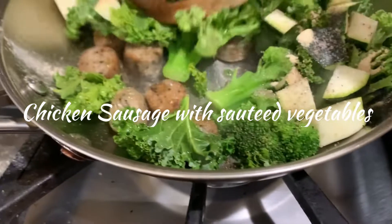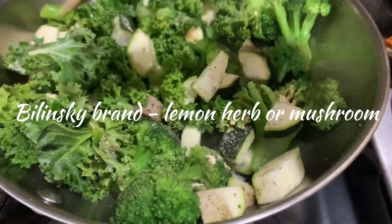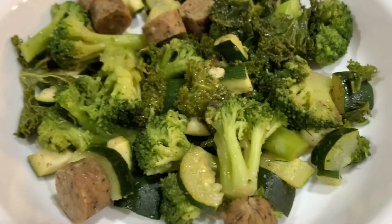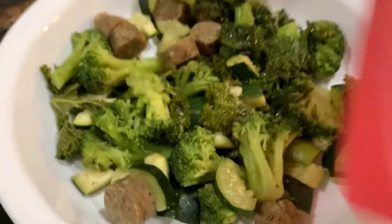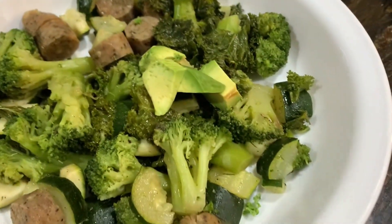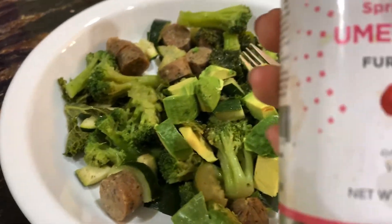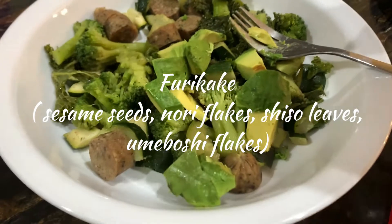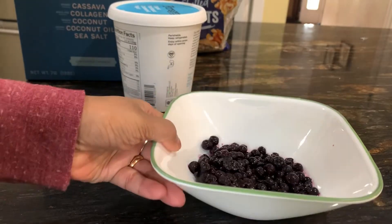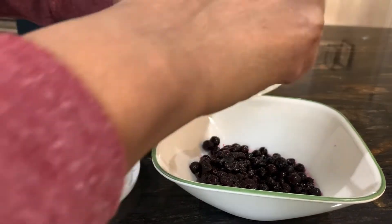For breakfast, I mainly like to have some kind of sausage — usually chicken sausage. The brand that is really good and AIP-compliant is Bilinski. I'll sauté some chicken sausage, sometimes with bacon or just with bacon fat, and with lots of vegetables like broccoli, mushrooms, zucchini, and kale. I also sometimes add avocado, and lately I've been loving furikake seasoning — a Japanese seasoning blend that mainly has sesame seeds.